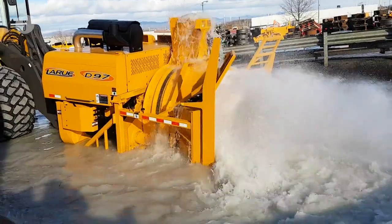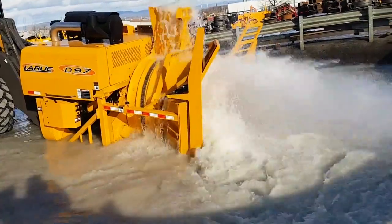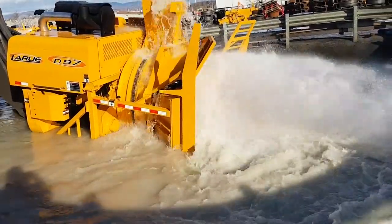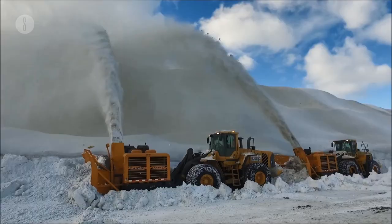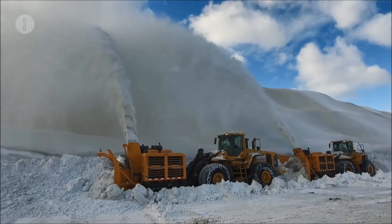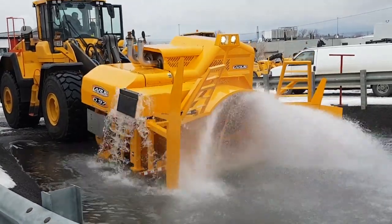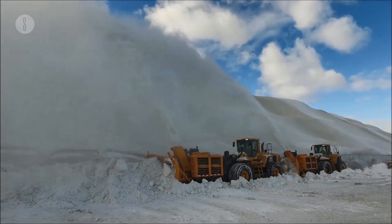The bucket has a capacity of 9,000 feet and a performance capacity of up to 8,500 metric tons of snow hourly. It can disperse the snow at a distance of 180 feet. The machine's width is 11.5 feet and it has a height of 9.5 feet. Weighing 24,200 pounds and with a 1,050 horsepower engine, the D97 cannot be beaten.